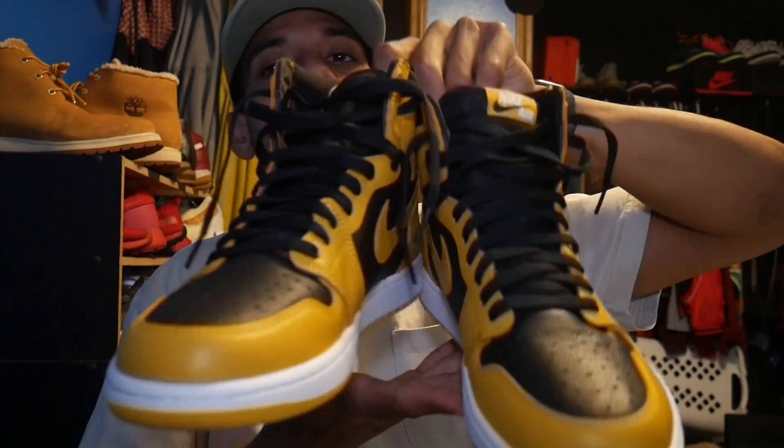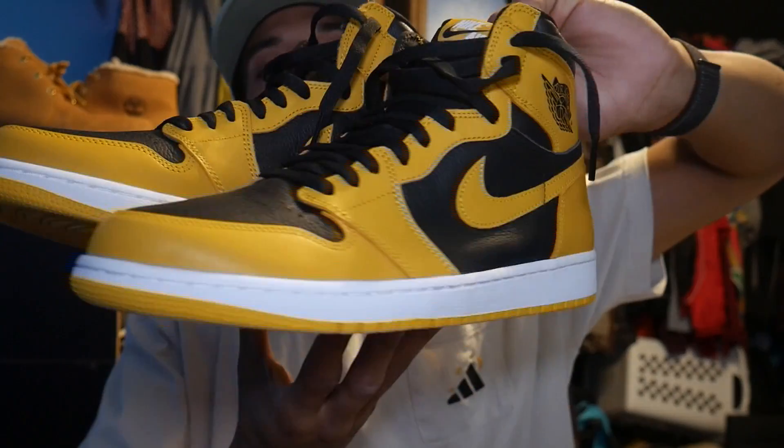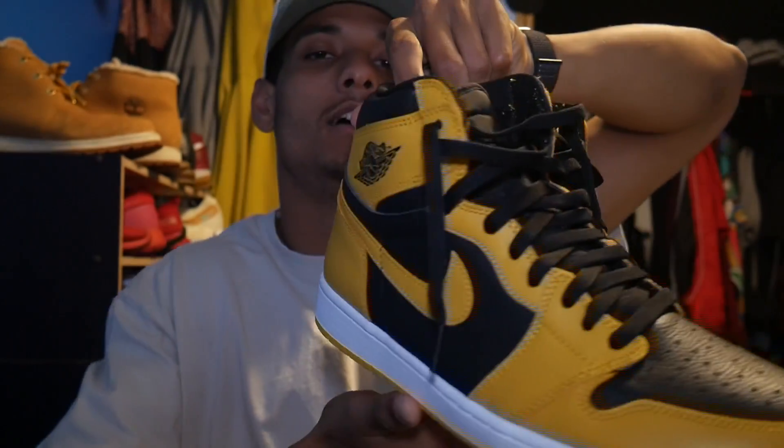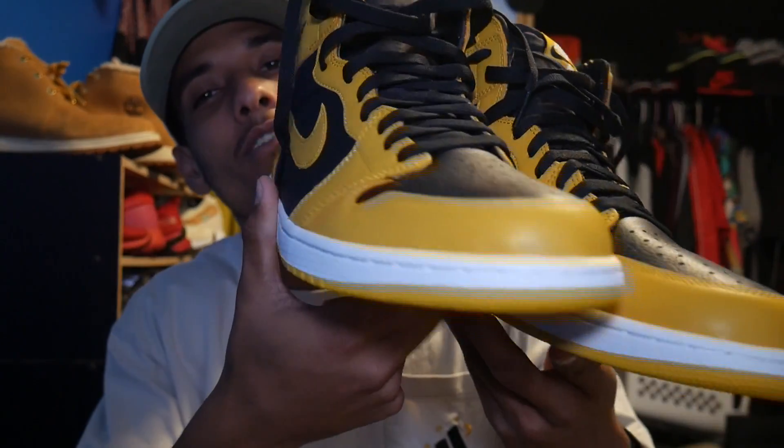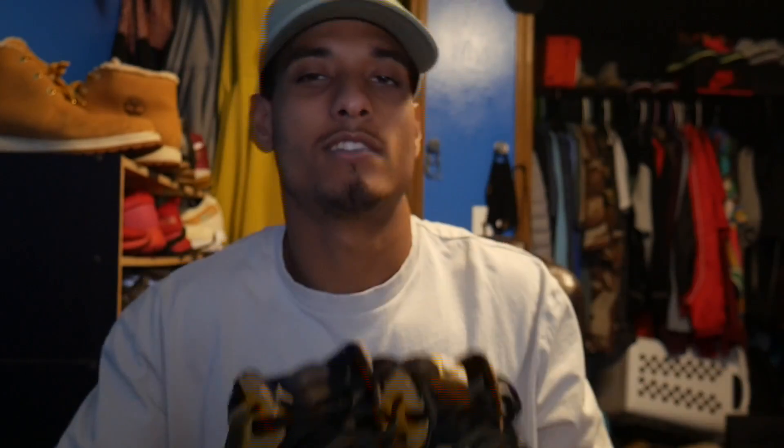I'll throw up pictures of the different lace options. I've got the black laces on. I think the yellow was the second best, and the white was the worst — it just looked too bright. The yellow was pretty though, and black is just the OG color.